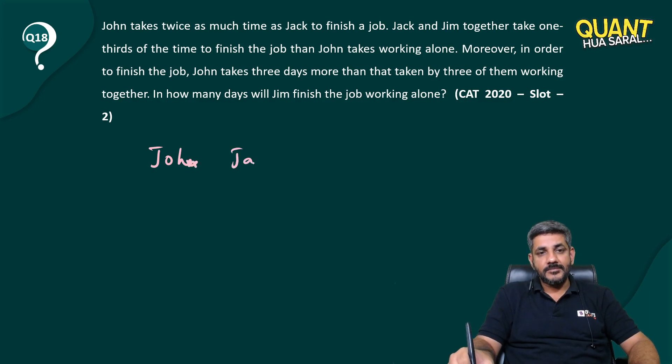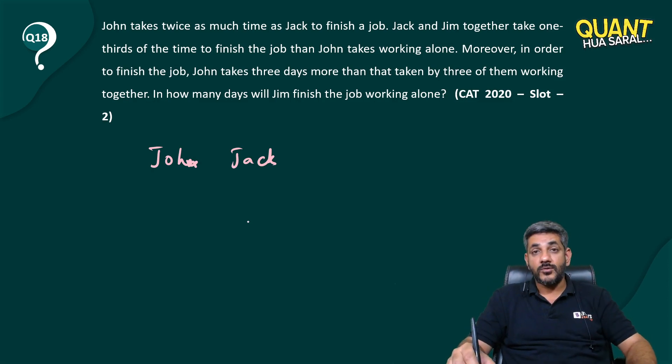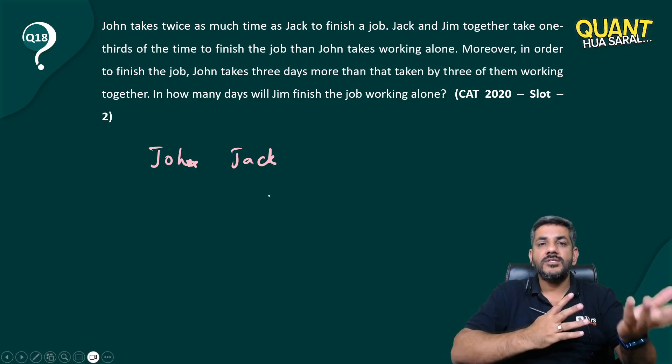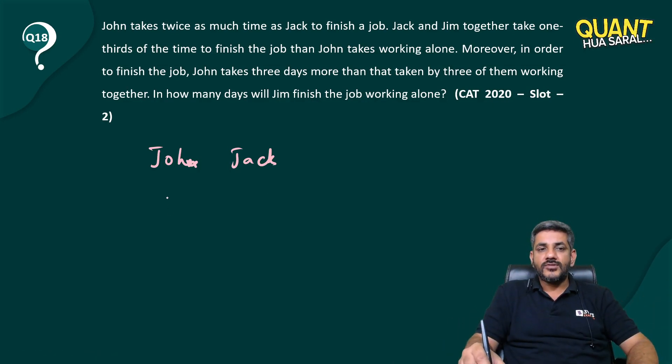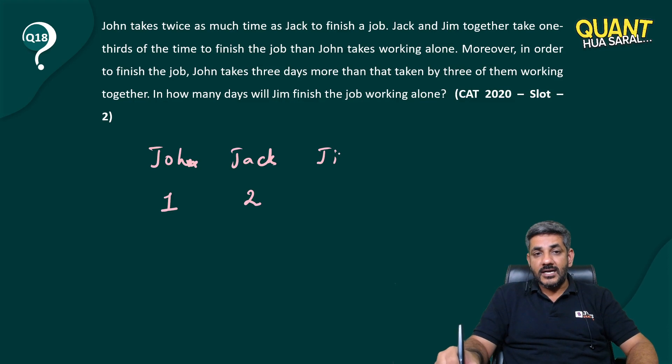Since John takes twice as much time as Jack to finish a job, Jack makes twice as many units as John — work is inversely proportional to efficiency. So if John makes one unit in a day, Jack makes two units in a day.